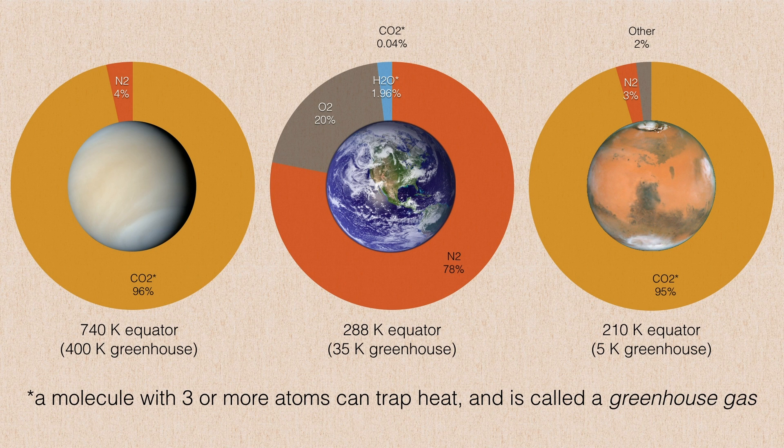Venus and Mars have greenhouse effects as well, but of different strengths. Venus has the strongest greenhouse effect, raising its temperature by about 400 Kelvin, whereas Mars, having such a very thin atmosphere, has a very weak greenhouse effect, raising it only by about 5 Kelvin or so.